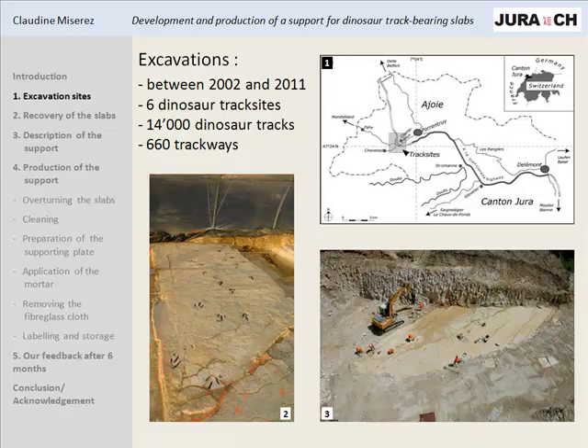The dinosaur track bearing limestone slabs concerned by this project come from six large sites excavated during the construction of Highway A16, which crossed in the County of Jura, as you can see here - this is Switzerland, this is the County of Jura, and this is the Highway. These six sites have yielded more than 15,000 dinosaur tracks including 660 trackways. These sites were excavated between 2002 and 2011, and we consider they were really big for a small country like Switzerland.